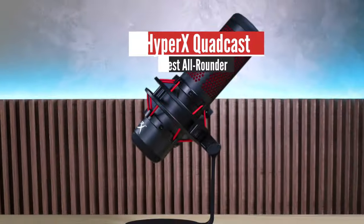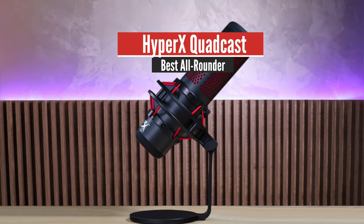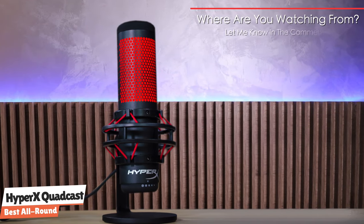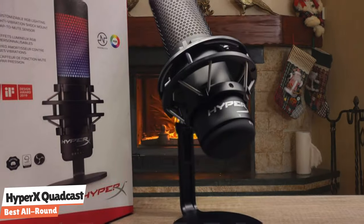Without wasting time, right away we're starting with the HyperX Quadcast, which is the best all-rounder. The HyperX Quadcast is the ideal all-inclusive standalone microphone for the aspiring streamer or podcaster looking for a condenser mic with quality sound. It comes with its own anti-vibration shock mount to help reduce the rumbles of daily life and a built-in pop filter to muffle pesky plosive sounds.